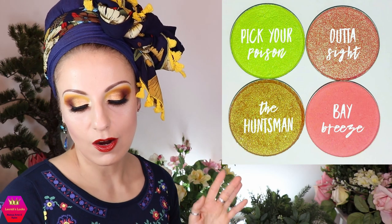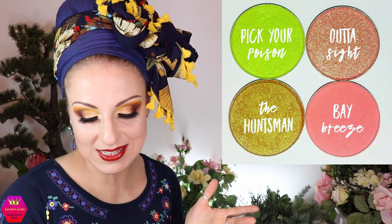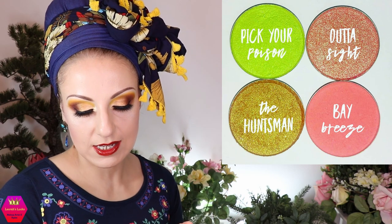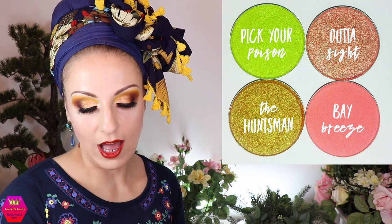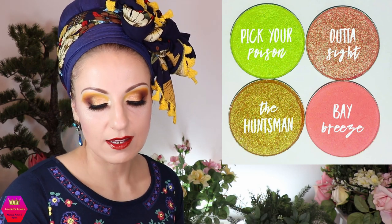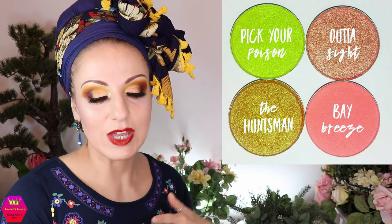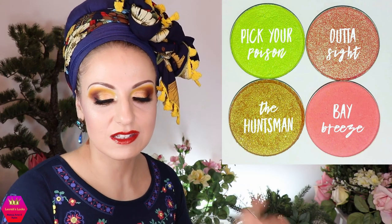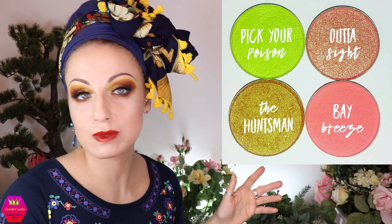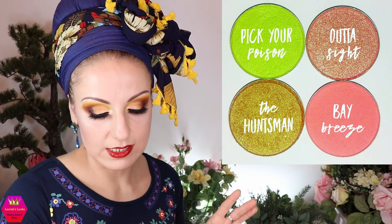Impulse Cosmetics is coming out with pressed eyeshadows and they are super beautiful. There's a green duochrome called Pick Your Poison, a duochrome coral-aqua called Other Side, a duochrome brown-and-lime, and a matte coral. Every shade pairs with every other shade and it's vibrant, interesting, and super amazing. I don't have prices yet, but I think this is a very successful release.